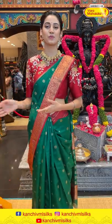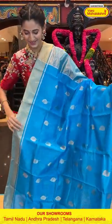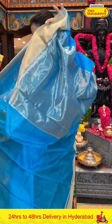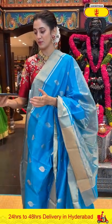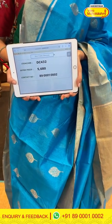Moving on to the next gorgeous saree — a blue color chanderi silk saree. The body has leaf butties in gold zari. The beautiful border has gold zari kadi with a silver zari line, and the lovely pallu has gold zari kadi. Even simple lines can create such a beautiful pattern. Item code DC432, weaver's price ₹5,680. Send the screenshot to 89001 0002.